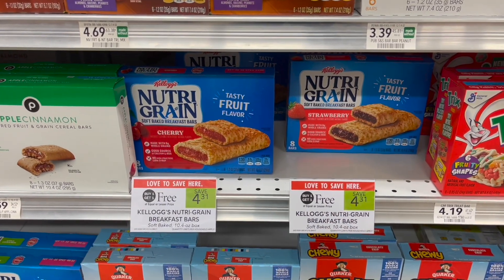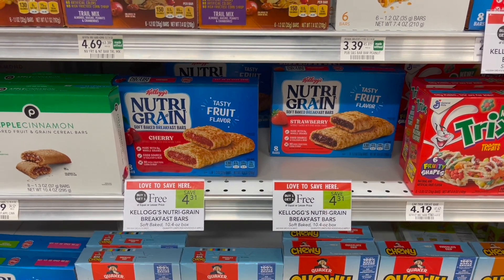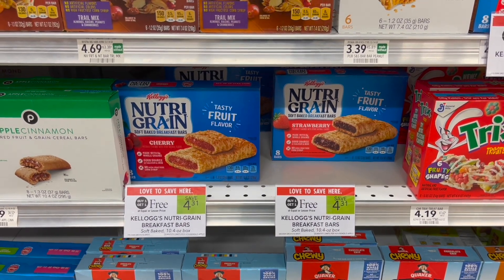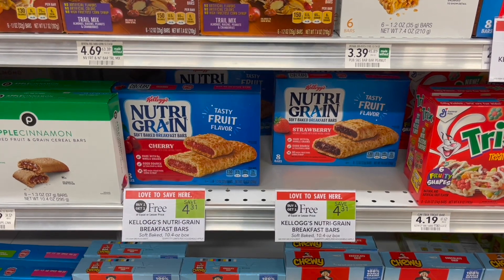Another great deal on the Kellogg's bars is on the Nutri-Grain cereal bars — these are buy one get one free this week at $4.31. You can pick up two and use a dollar off of two coupon from the Kellogg's website, making your final cost for two just $3.31, or $1.66 each.